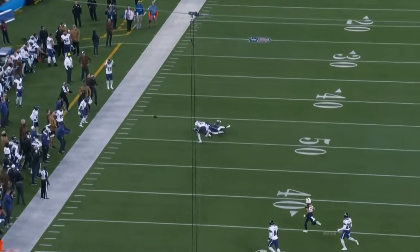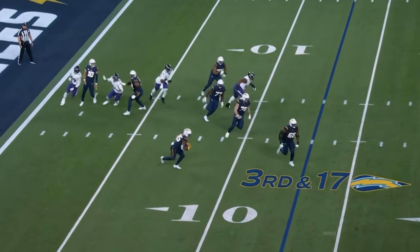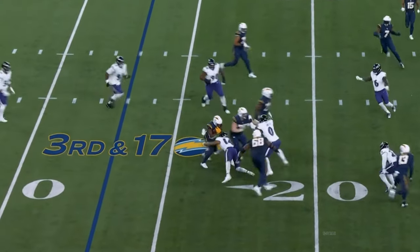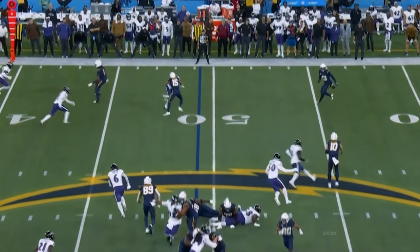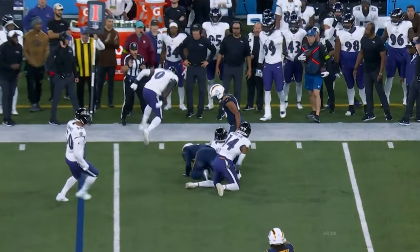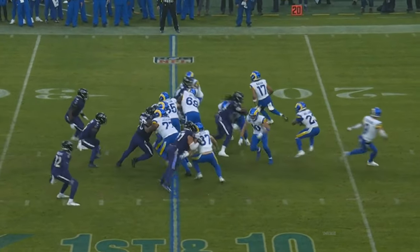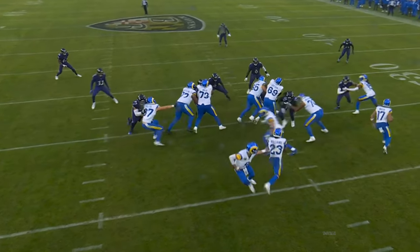Here on second down — throw it to Guyton. And there's Hamilton. On the back end. Kyle Hamilton was blocked, got off the block. It is Kyron Williams — nowhere to go. Clowney blew it up, Hamilton finished it off.